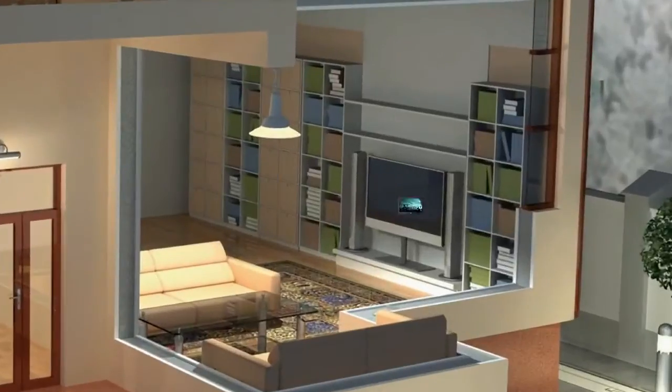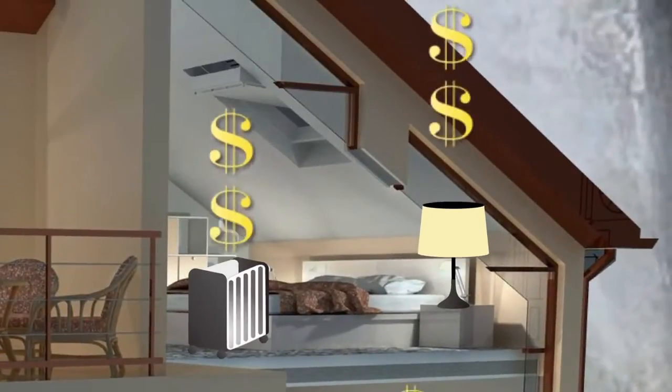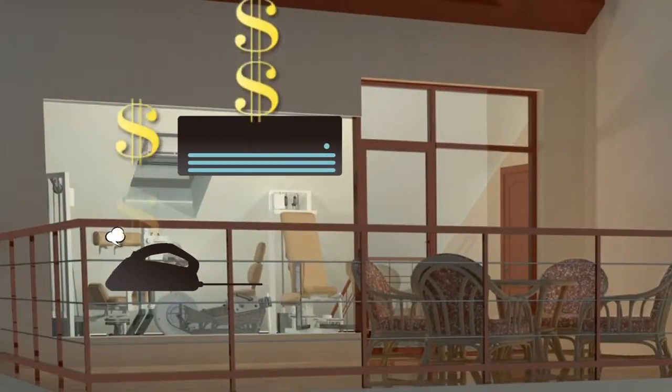You use all kinds of appliances around your home every day. But do you know which ones are hogging all the electricity? And how can you easily save power and cut down on your bills?